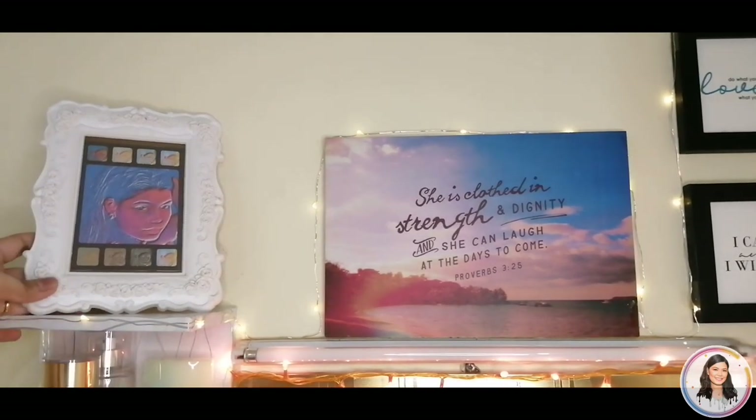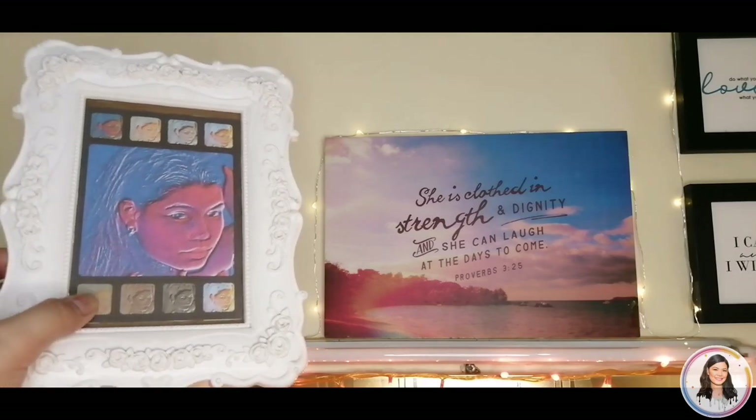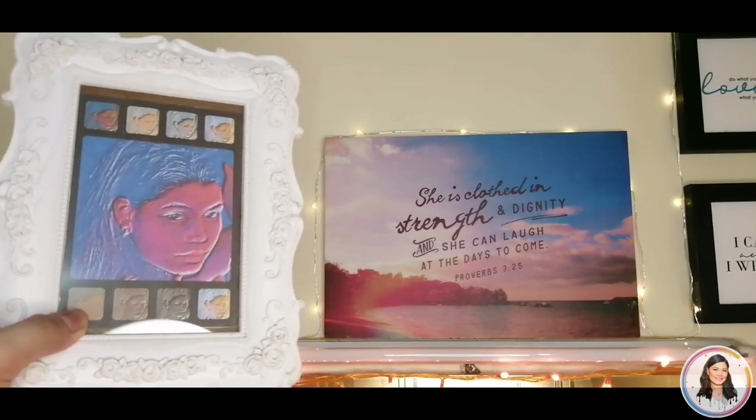I bought this frame from 999 Mall for 80 pesos. And then this one is a photo of mine from college. I edited it to make it look like an eyeshadow palette.